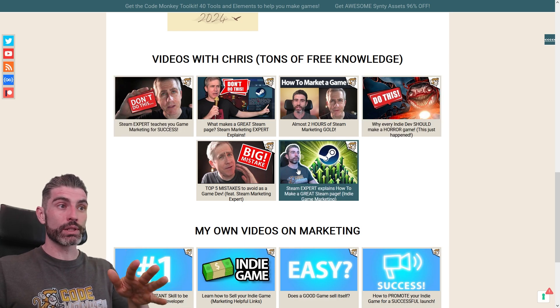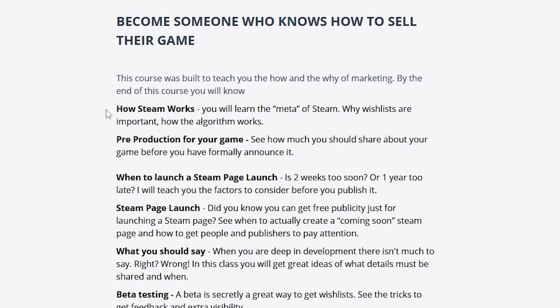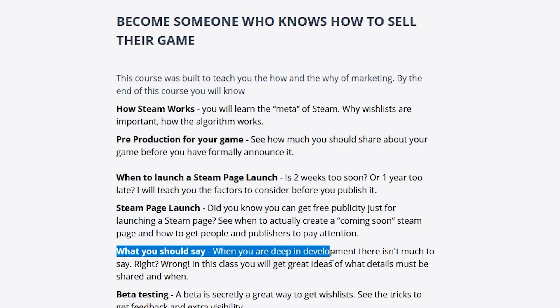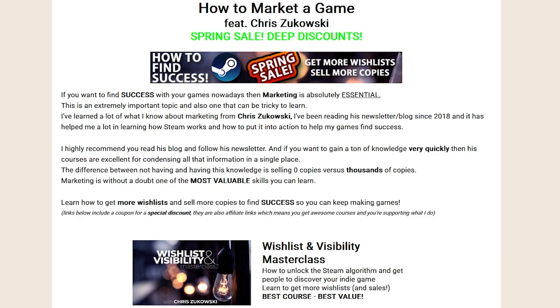I've made a bunch of videos with Chris, so definitely go ahead and watch those. If you know nothing about marketing and you watch all of them, you will definitely learn a massive amount. Right now Chris is also running a spring sale on his courses — for example, the Wishlist Invisibility Masterclass puts an insane amount of Steam marketing knowledge in one place. Learn how Steam works, when to launch a Steam page, copywriting, running betas and demos to gather wishlists — all strategies essentially for zero cost, teaching you how Steam works as opposed to spending thousands of dollars on paid ads. The spring sale is lasting for a few more days, so check it out with the link in the description.